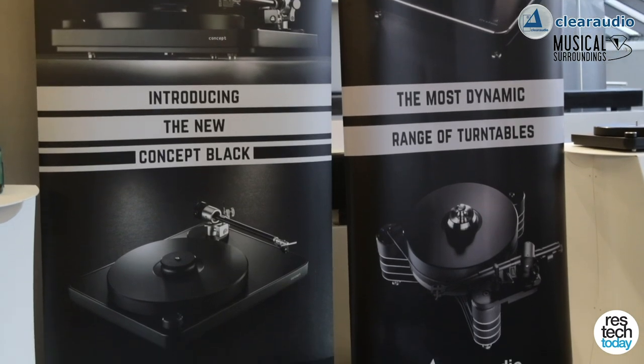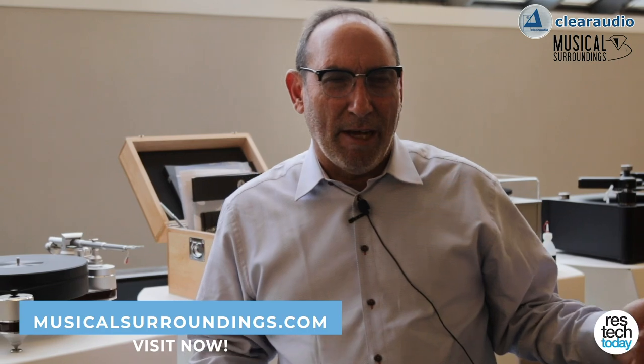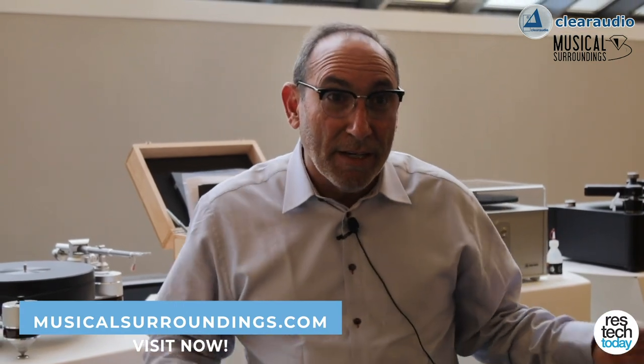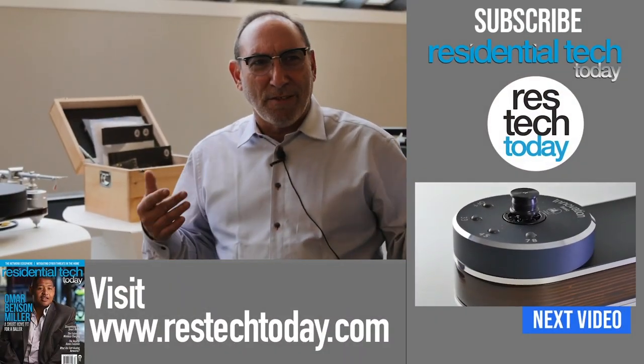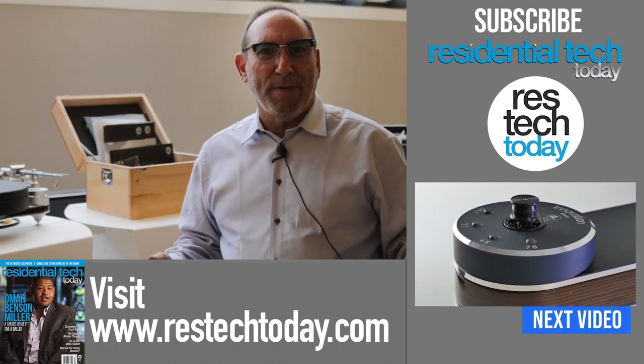Musical Surroundings is the importer of Clear Audio and many other analog products — that's our specialty, analog. We work with independent retailers throughout the United States, with dealers in almost every major city. You can go onto our website, musicalsurroundings.com — we have a dealer locator there. Put in your zip code, put in your distance. Give us a call; we love to talk and discuss what your needs are. We can refer you to the different experts we have around the country. Our dealers are willing to travel; they'll fly to your home, they'll install your turntable. These are all those special touches that make the difference between getting good performance and great performance.